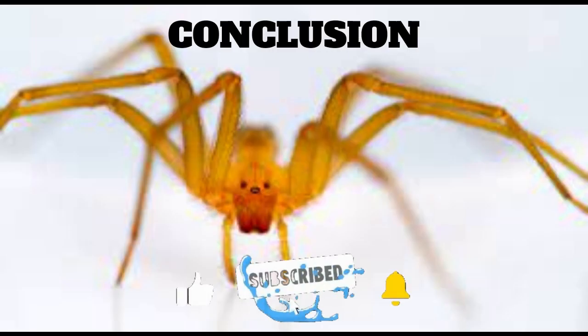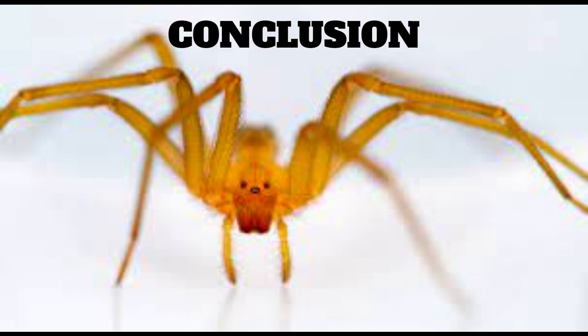In conclusion, the Chilean recluse spider is a venomous spider species native to South America. They are shy and reclusive, typically found in dark, quiet places. Their venom is a potent necrotoxin that can cause severe pain, swelling, and redness, and in severe cases can cause organ failure and death. Treatment typically involves pain medication and anti-inflammatory drugs, and in severe cases anti-venom may be administered. To prevent bites, take steps to reduce the spider population around your home and be cautious when reaching into dark, quiet places.